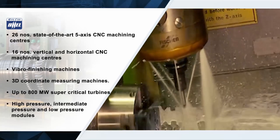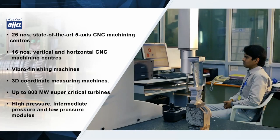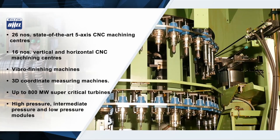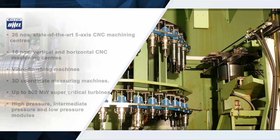The facility manufactures intricate shape axially and radially twisted profile high efficiency 3D S and F profile blades. Freestanding LP turbine blades of length up to 1300 mm are also being manufactured here.